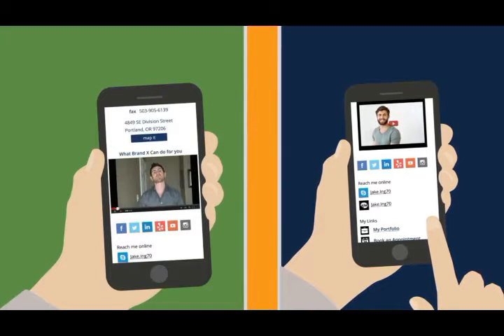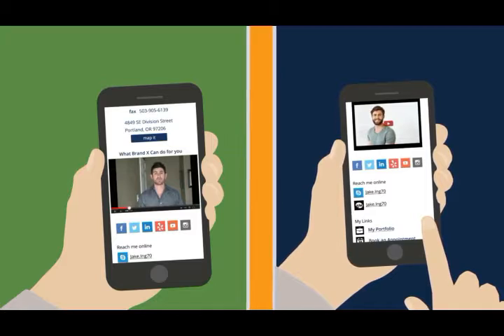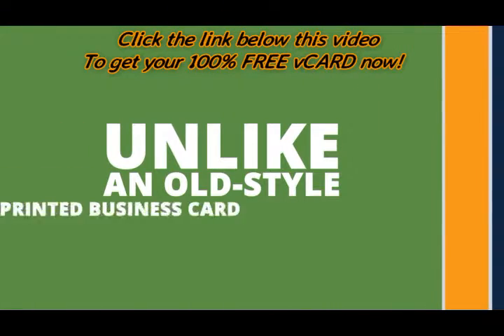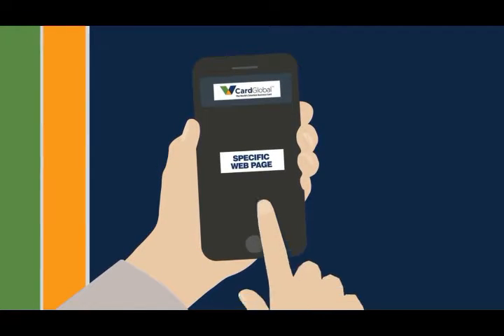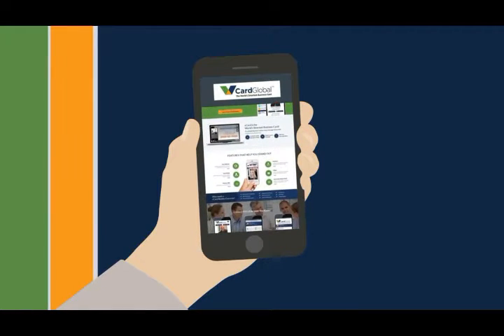It has a pre-built custom YouTube integration so you can include video messaging targeted specifically for your business card contacts. And unlike old-style printed business cards where you would only direct people to your website, you can now drive them to a specific web page where they can learn about or opt in to a targeted promotion.